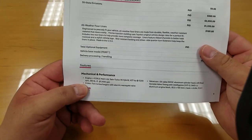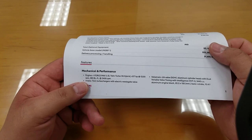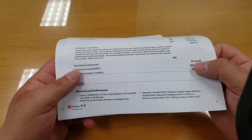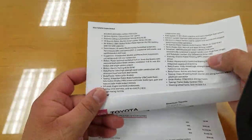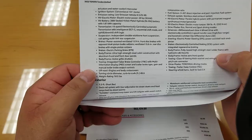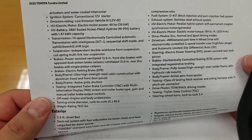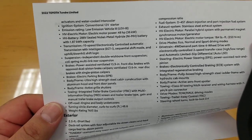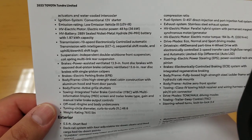You have the i-Force Max with the 3.5-liter twin turbo — 437 horsepower at 5,200 RPM and 583 foot-pounds of torque at 2,400 RPM. It's a low-emissions vehicle, which should allow HOV lane access in most states — check your local regulations. The electric motor produces 48 horsepower. The hybrid battery is a 288-volt sealed nickel metal hydride battery. The transmission is the same smooth 10-speed as in the non-hybrid.